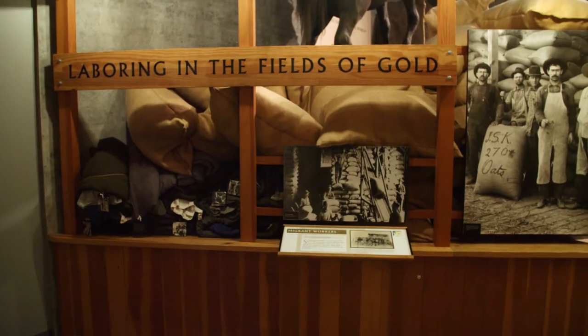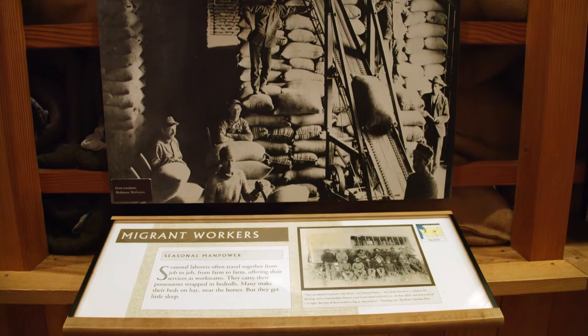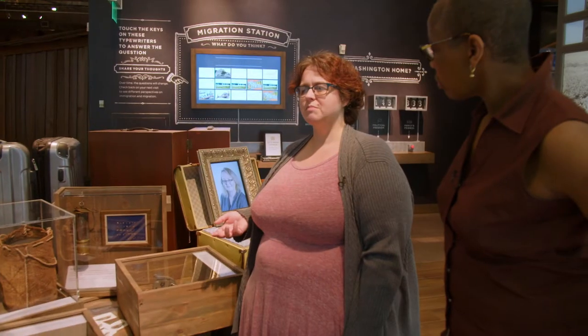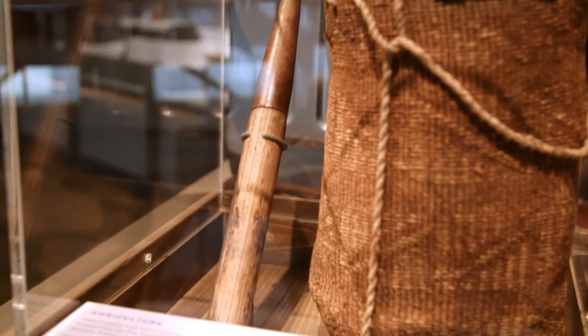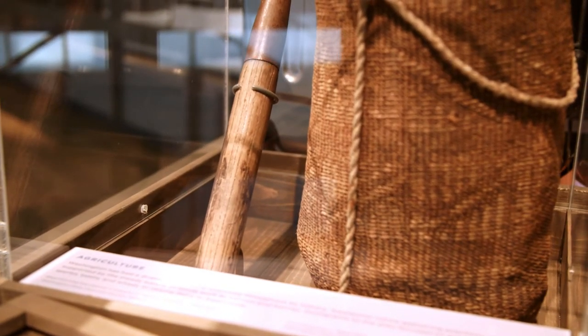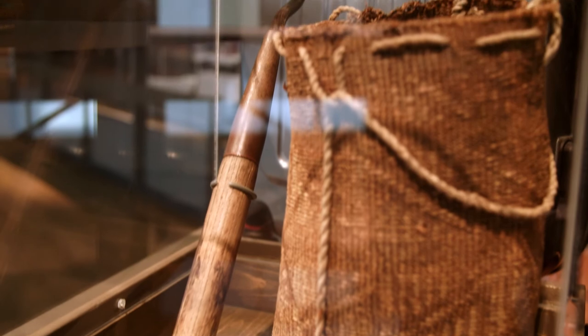Next on the tour, Gwen took me over to the migrant worker display. Some of the tools in our collection that are the most precious are those tools that people often leave behind, neglect, or discard. In here is one of those tools — a short-handled hoe. It was used by Mexican migrant workers who came to the United States in the 1940s as part of a farm labor program.